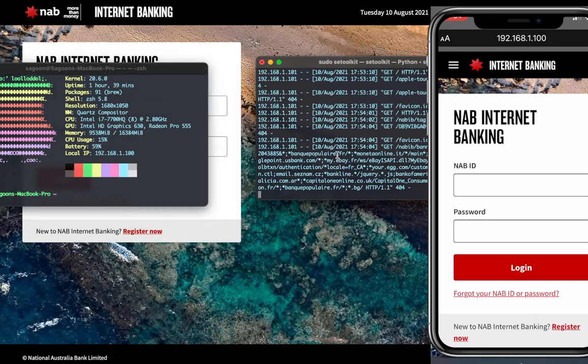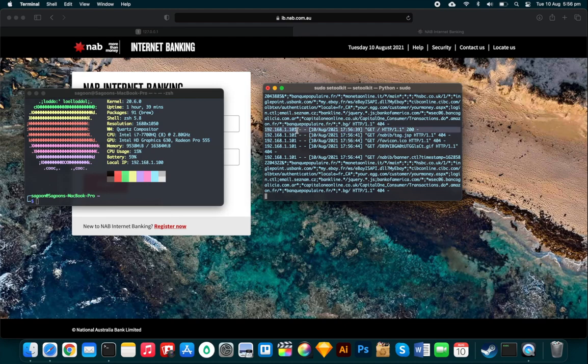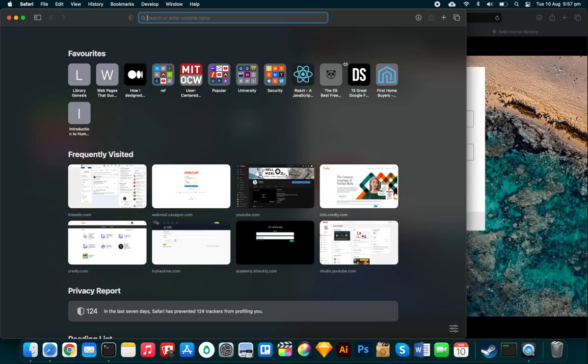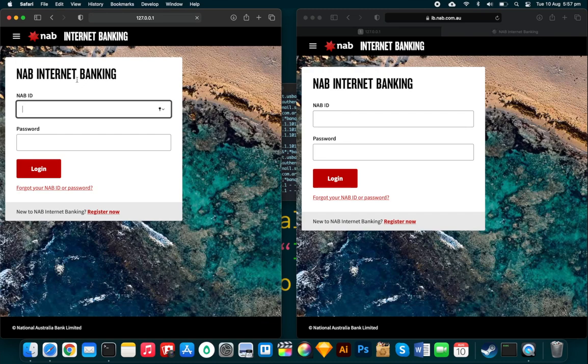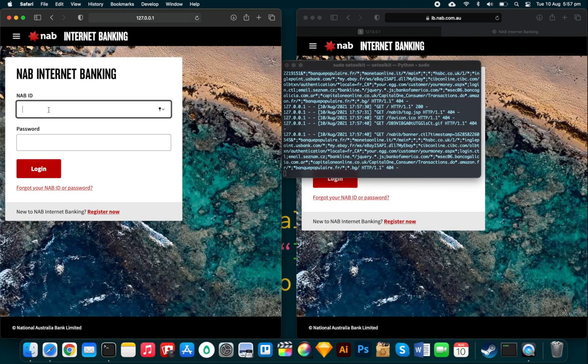Back in SET on my machine, I can see it logging connection activity — a device at 192.168.1.101 (my phone) has accessed the page. Now I want to demonstrate credential capture. I'll use the computer for visibility. Going to 127.0.0.1, the 'It Works' page has been replaced with the cloned NAB internet banking login page — it looks identical to the real site.